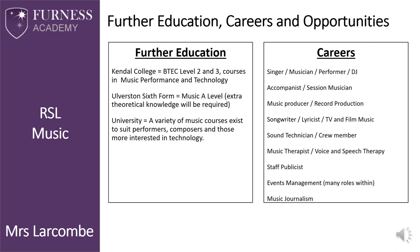I hope that this has provided you with an insight into how diverse and exciting this course can be, and allowed you to understand the requirements needed to successfully study the RSL Music Practitioners course at Key Stage 4.